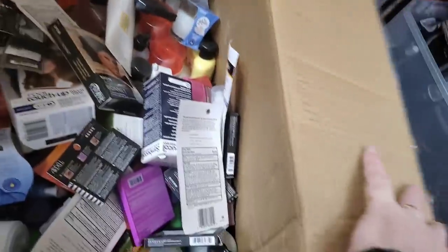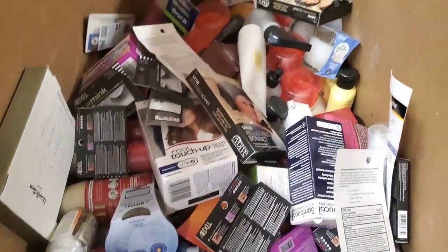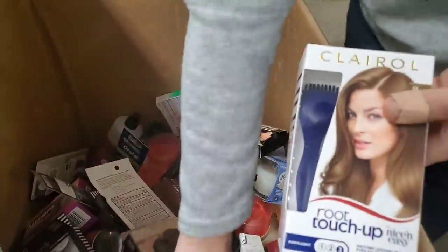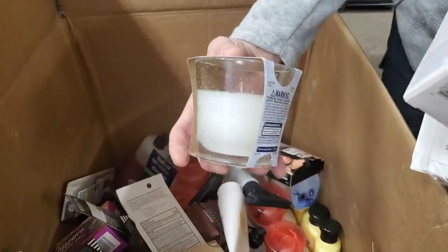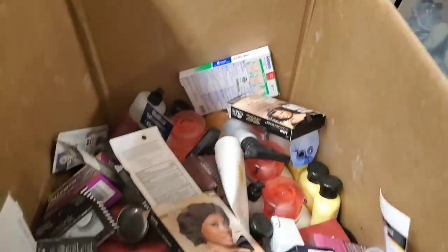Face roller system — it's like a face roller. We've got root touch-up, and we got a candle. Can you believe that made it? Clean linen scent.